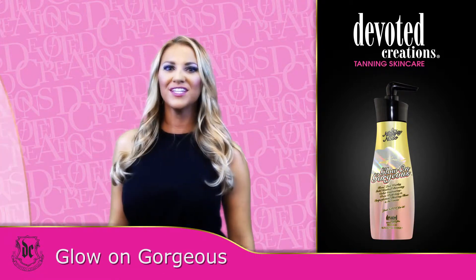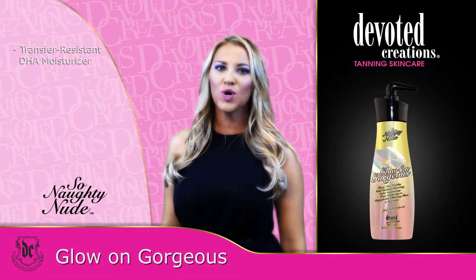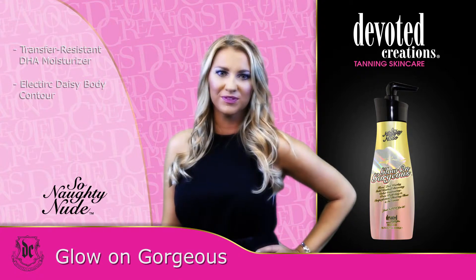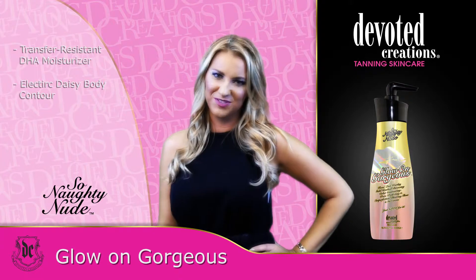Glow On Gorgeous is part of the So Naughty Nude Collection. This ultra-hydrating, self-bronzing emulsion will help you nourish and flourish. Enhance with Electric Daisy for contouring, pore-perfecting, and Sun Extend color-extending agents for a seductively streamlined silhouette.